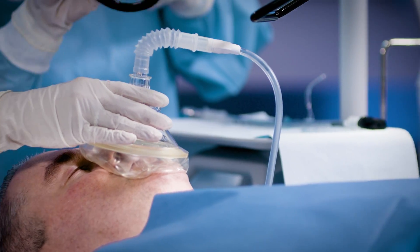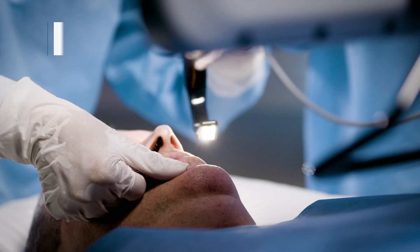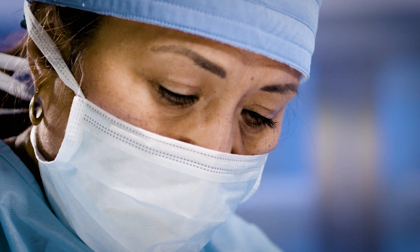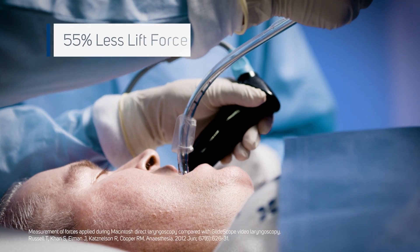Spectrum QC low-profile hyperangle blades offer the maneuverability and working space you trust when facing a challenging airway, while reducing lift force.